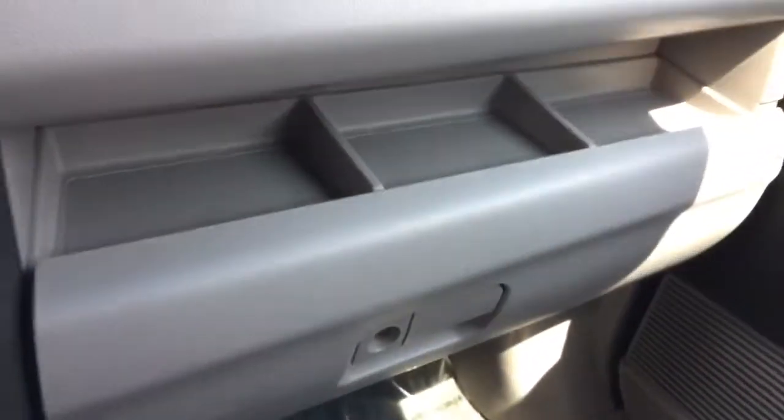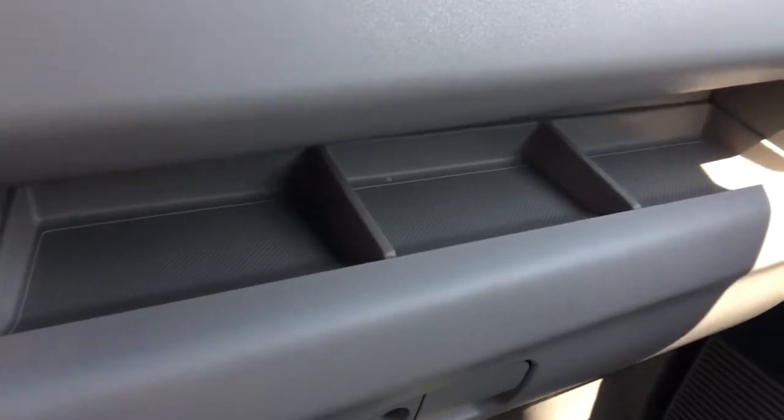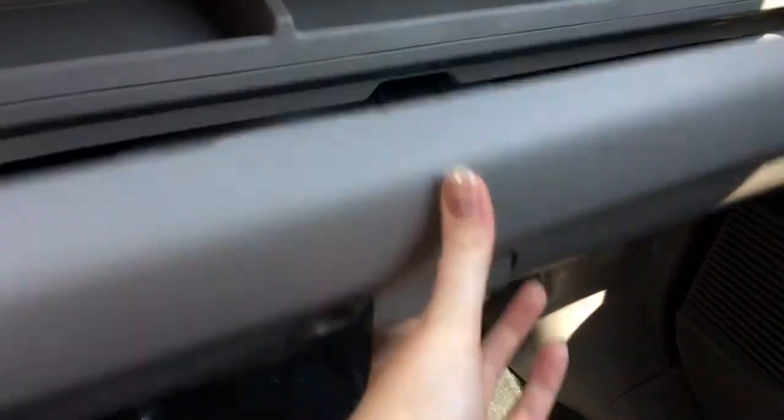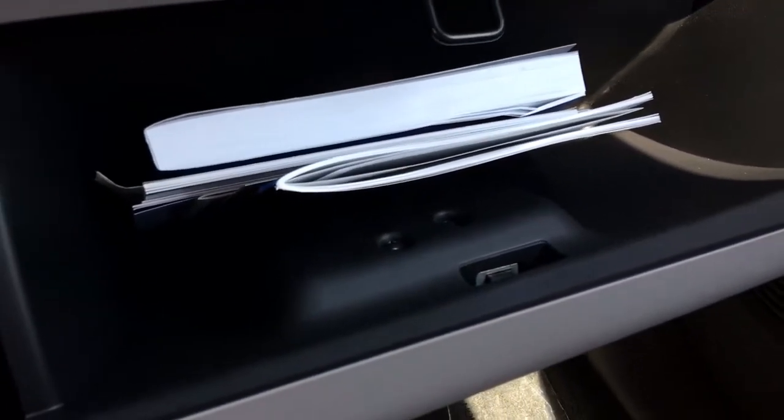On the passenger side we've got a bit of open display dash for the glove box, as well as our locking glove box down below where we've got our manuals and plenty more storage space.